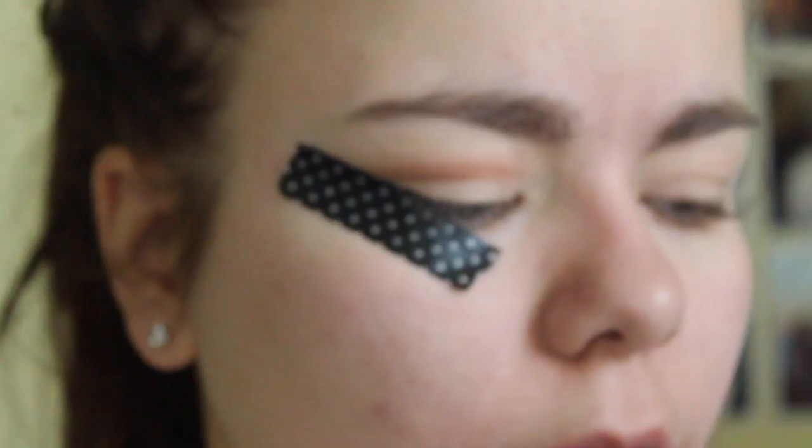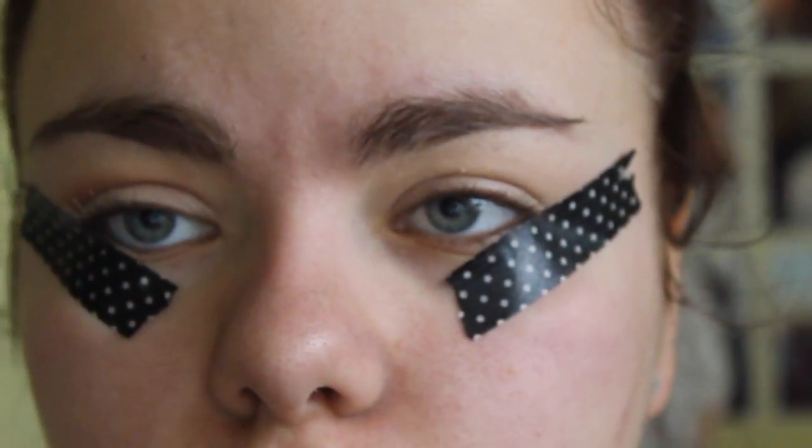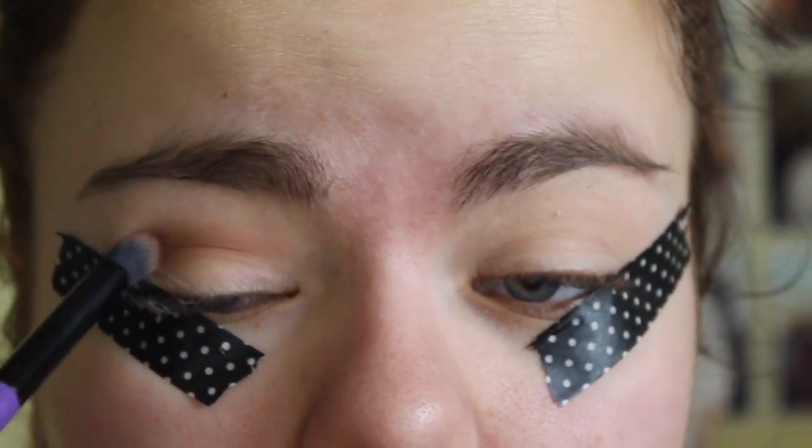Oh my god, I forgot tape! I'm such a mess, this video is already a mess. I'm using washi tape on my eyes — it's the only way I can get my eyeshadow super sharp. The washi tape is from Paperchase, if you wanted to know — I feel like that's really irrelevant but there you go.